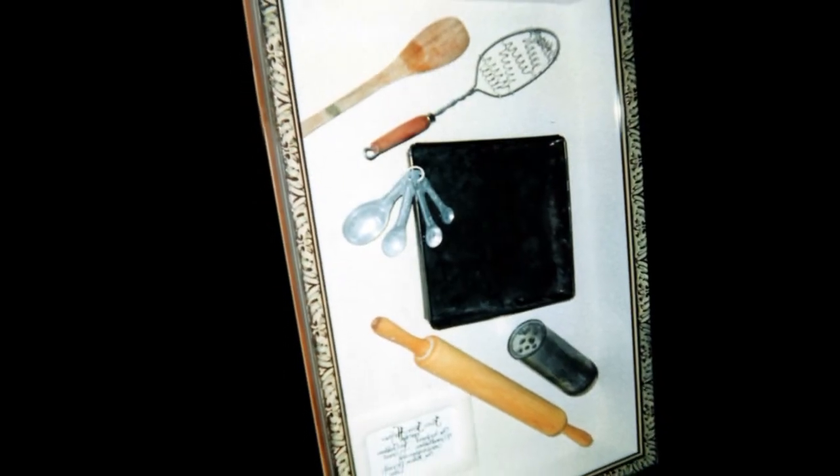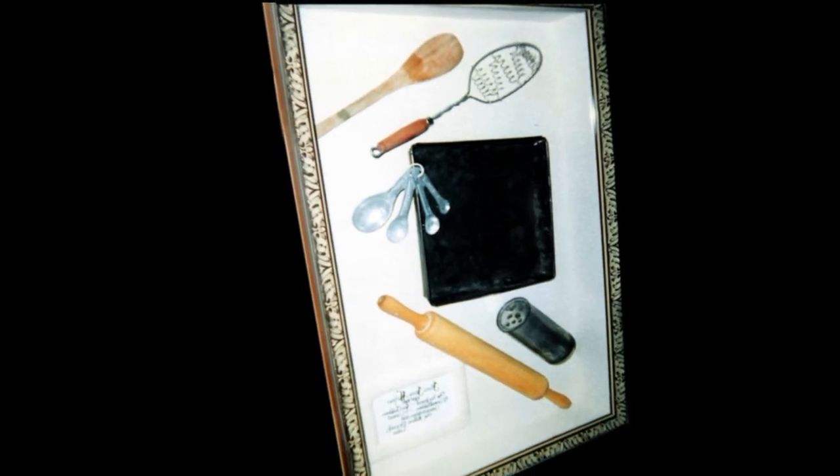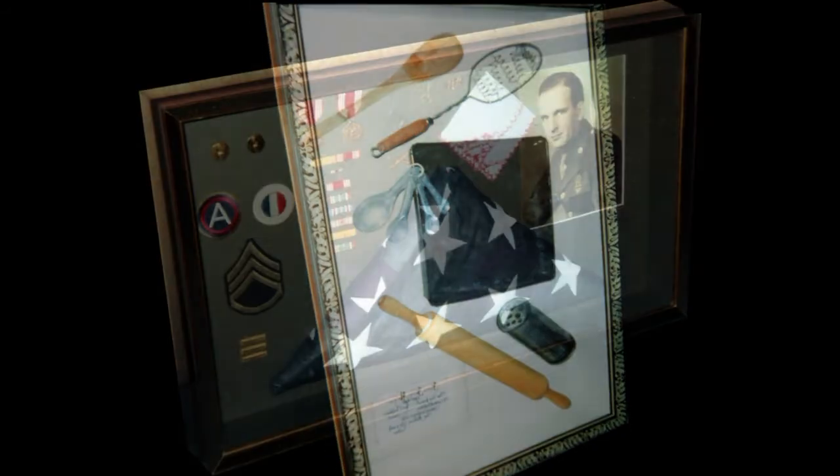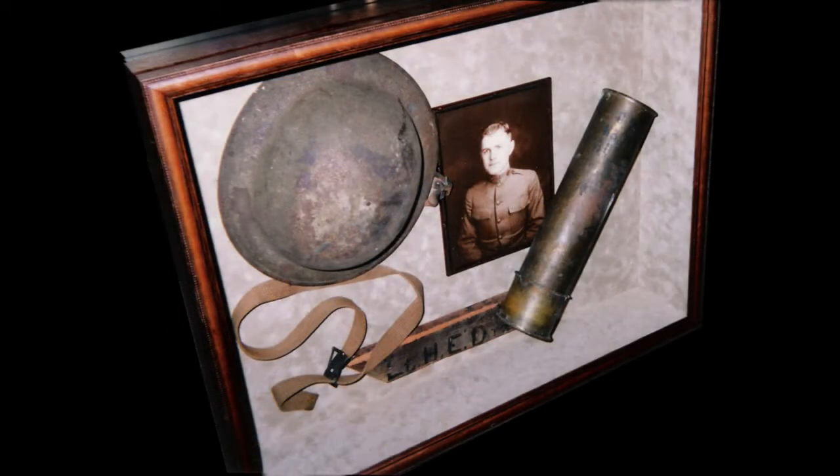Or something as ordinary as kitchen utensils that recreates a feeling of your childhood kitchen with mom making biscuits every morning. Together we can choose something that will make that memory a lasting memory that can be handed down as an heirloom for generations to come.